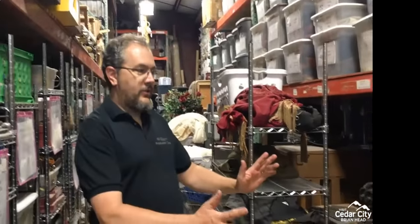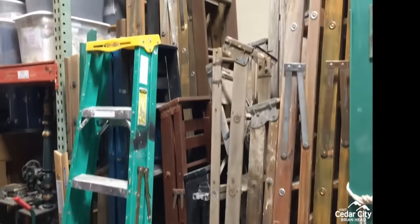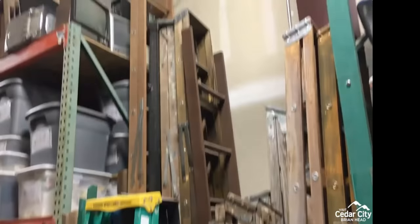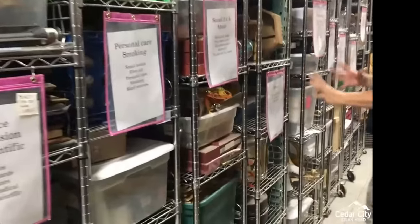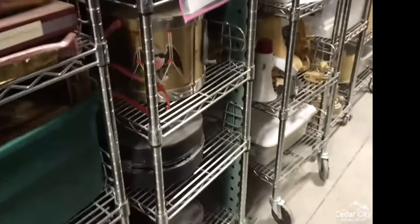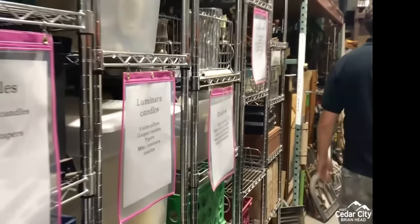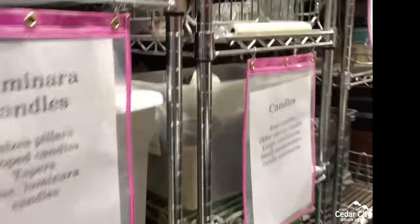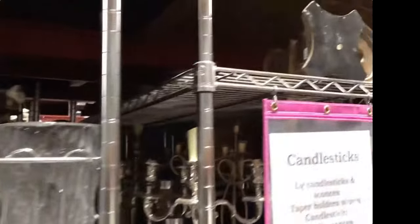Wood ladders are getting harder and harder to find, so we have a large collection of vintage wood ladders. Lots more hand props: personal care, smoking, music. These are instruments that don't play; instruments that do play live somewhere else. Religious and ceremonial items, lots of candles, candlesticks. You can probably hear Turtle, our shop cat, in the background meowing — she's trying to find us.